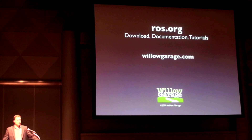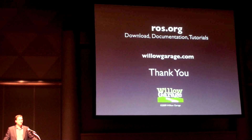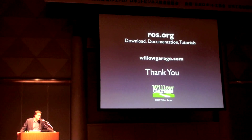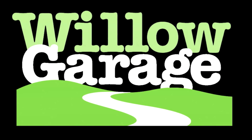I invite all of you to download ROS code and check out the tutorials and documentation at ros.org. You will also be able to follow our work and get more information on the PR2 robot at willowgarage.com. Please stop by our booth on the floor for some live demos of the ROS functionality covered in this presentation. Thank you for the opportunity to present the work of the open source ROS community and the amazing researchers and engineers at Willow Garage.